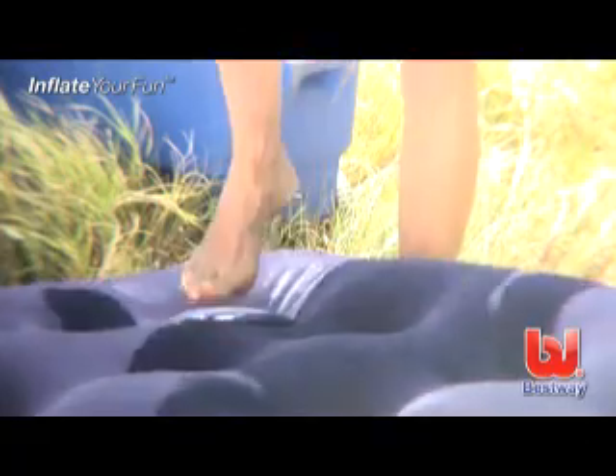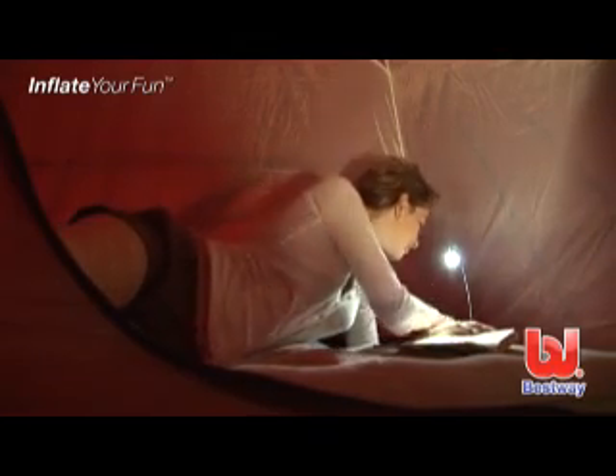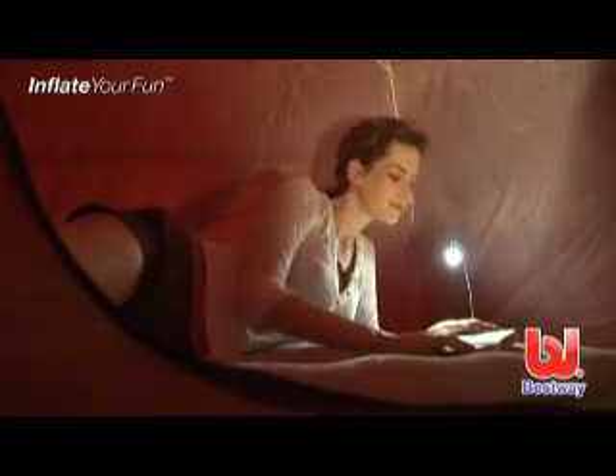The Flocked air mattress has a built-in foot pump. This air mattress comes with the Mattress Me, a handy little gadget with a built-in alarm clock, radio, and reading light.